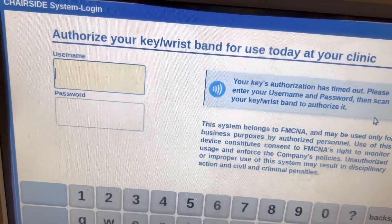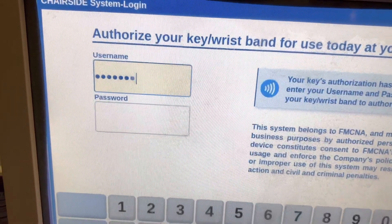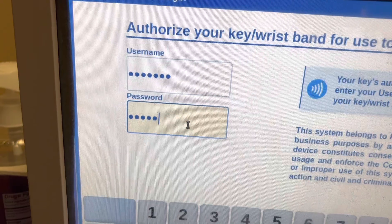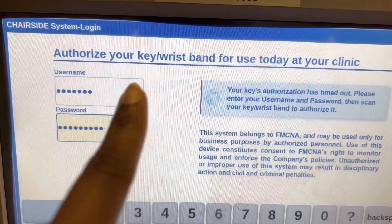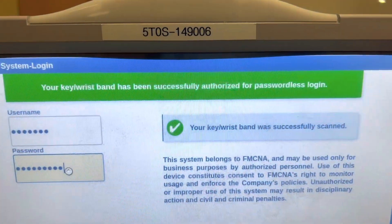So with Fresenius you basically have one username and password, but some companies have multiple. I just want to show y'all how to work the wristbands and they are great — I actually love them. They are time savers. So make sure if you don't have one, make sure you ask.